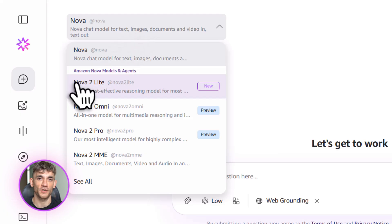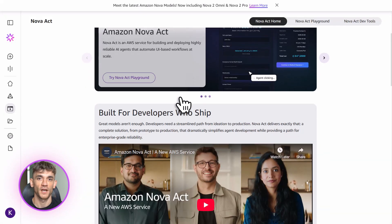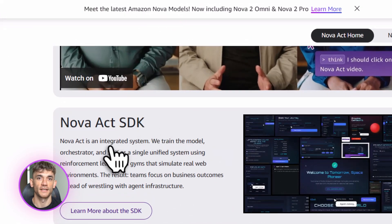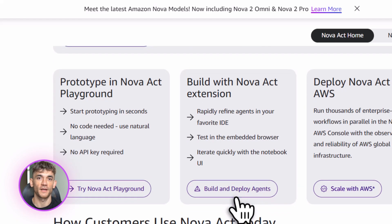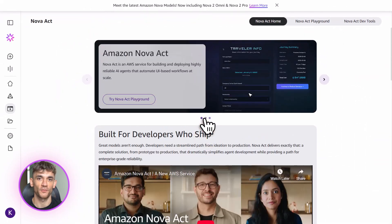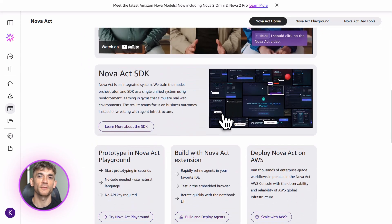Amazon also released Nova Act — an agent that can control a browser for you. It can click buttons, fill out forms, navigate websites, all without you touching anything. Imagine you need to update your CRM every time you get a lead — Nova Act can do that for you automatically. Or let's say you want to scrape data from a website that doesn't have an API — Nova Act handles it. This is actual automation that saves you hours every single week.